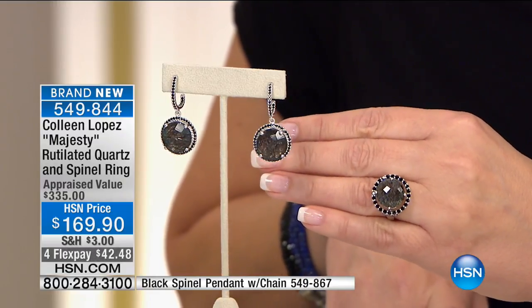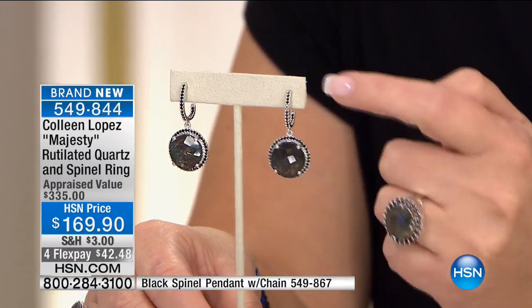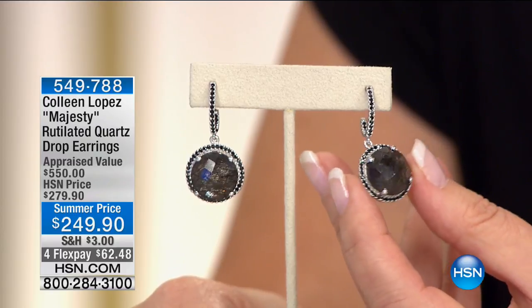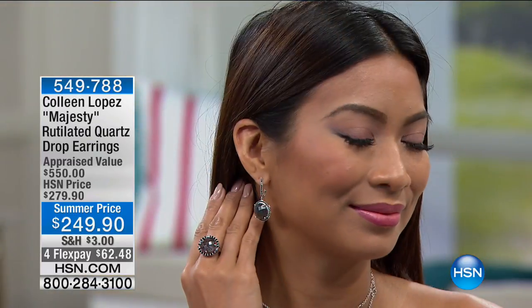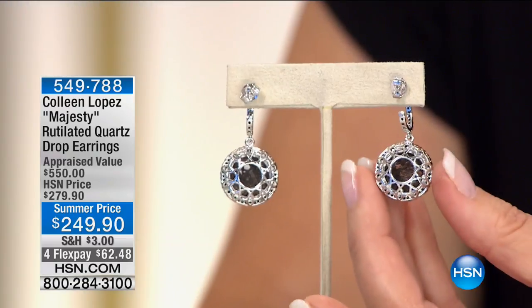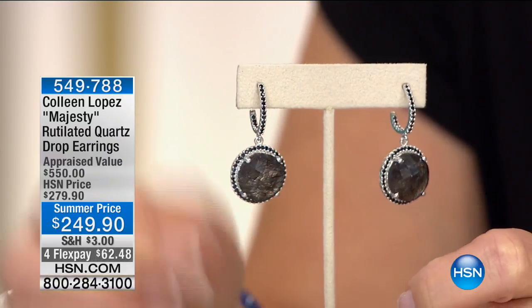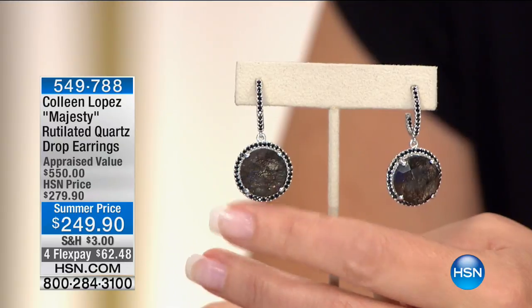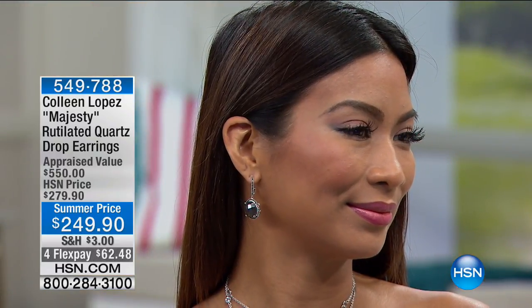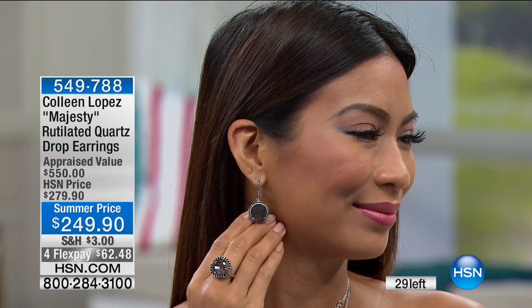The matching earring — I've been wearing them — looks like a little hoop at the top with gorgeous, mysterious, sultry rutilated quartz dropping below. Look at how pretty it is where it drops off the ear, beautiful from all sides — they did a superb job on this earring. It is for pierced ears with a solid silver post and butterfly clutch back. That's item 549-788. We have two dozen only left on the earring. The ring had maybe 50 left. If you're ordering this set, thank you for your calls.